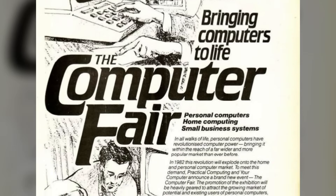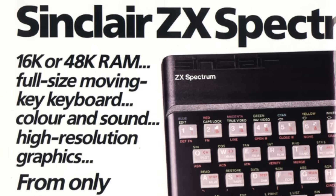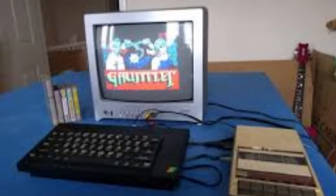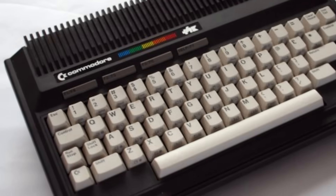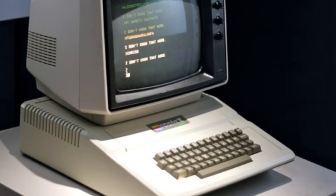In April 1982, Sir Clive Sinclair unveiled the ZX Spectrum at the Earls Court Computer Fair in London. This small black box would democratise computing in ways that still resonate today. At £125 for the 16K model and £175 for the 48K version, Sinclair had achieved the impossible: a proper colour computer that cost less than a decent television set. The BBC Micro cost £399, the Commodore 64 would retail around £350, and the Apple II exceeded £1,000. Sinclair had weaponised economies of scale to create what he called computing for the millions, not the millionaires.